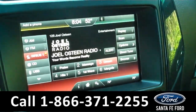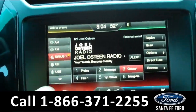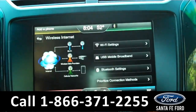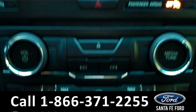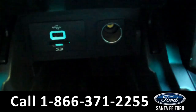This Ford Explorer is a push to start. In the media center, you have access to Sirius satellite radio on an LCD touchscreen, and there's also access to Wi-Fi. When you put the vehicle in reverse, the backup camera comes on. The two front seats can also be heated, and you have access to a USB port and SD card reader.